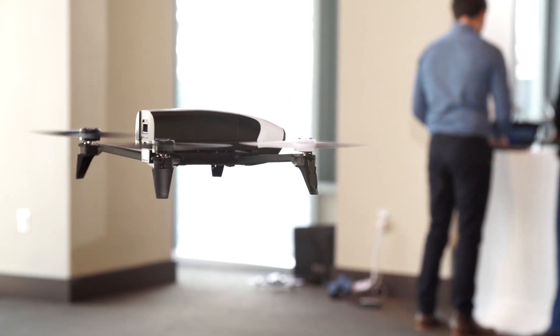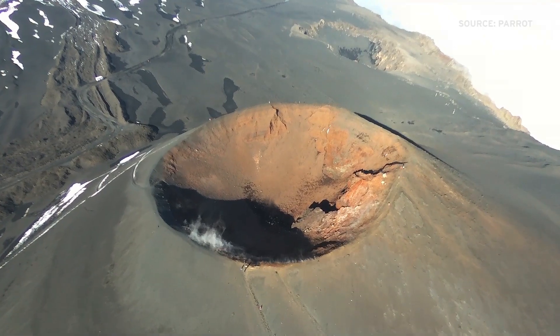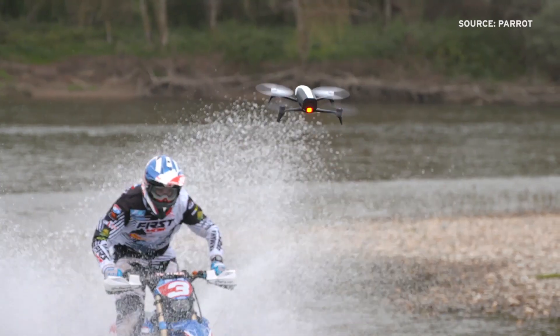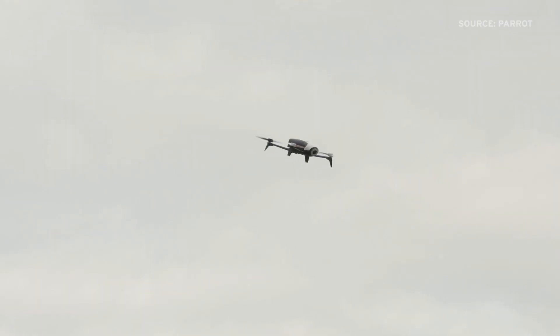The real functionality of the Bebop line comes through in its digitally stabilized fisheye camera, which takes full HD video and streams it to the device or tablet you're using to pilot the drone. The camera has changed a little since last year — it has a new lens but it's still 14 megapixels.